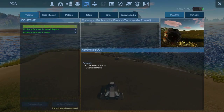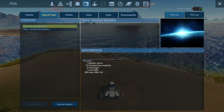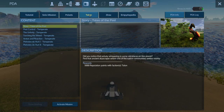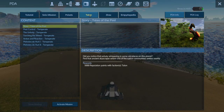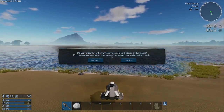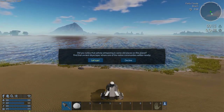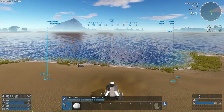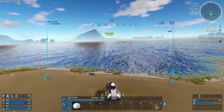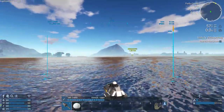Let's check the PDA. We've done the Robinson Protocol - it's done. We can do these story missions. We can go to the Talon and start with their missions, so I'm going to activate that. It says find that ancient skyscraper where one of the native communities settles nearby - gives us a nice little waypoint and we're off. The water looks cool.